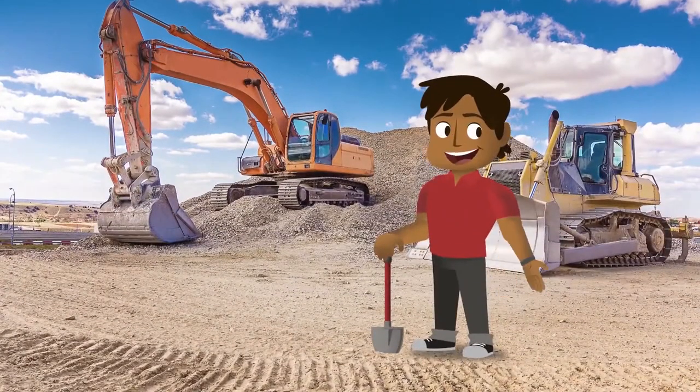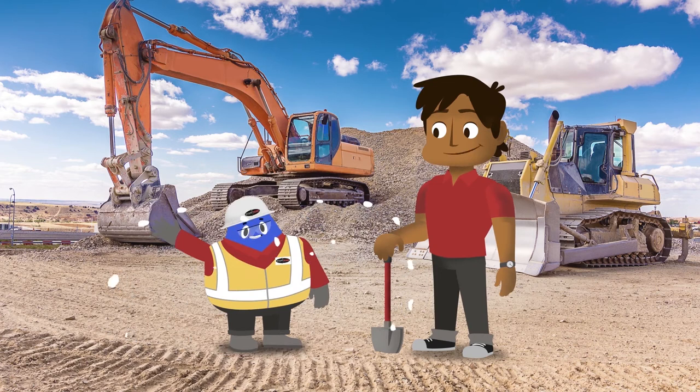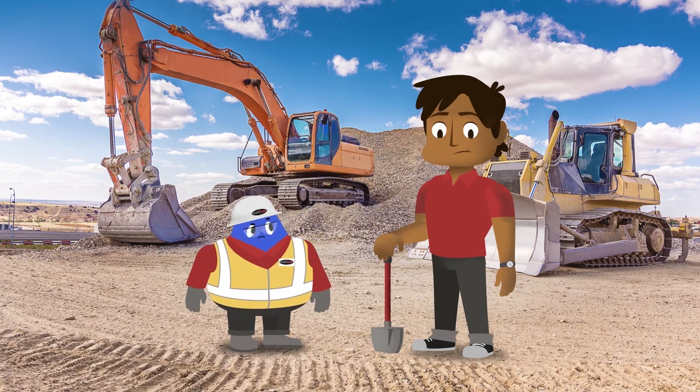Hey everyone! While we're on our valued business partner's job sites, you may use some basic tools. Proper use of these tools is important. Come on Sam! Is that proper PPE for a job site? You're right, Blob! Safety should always come first! Let's get into our proper PPE!